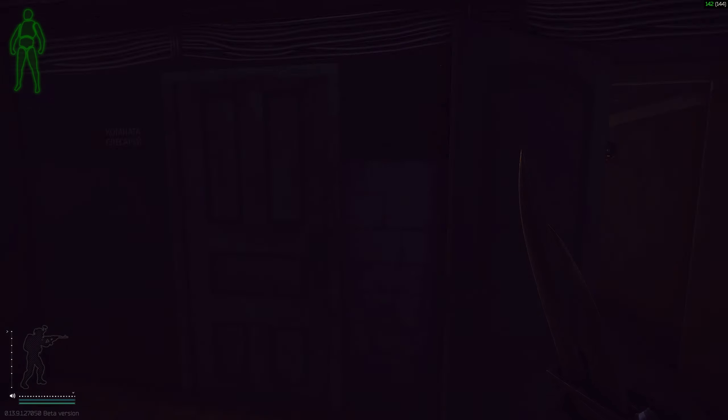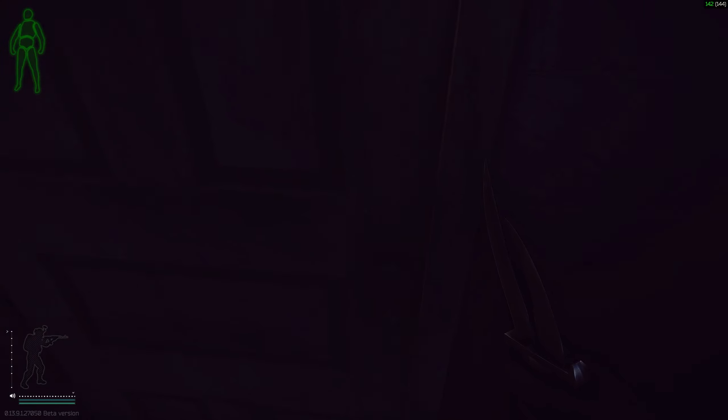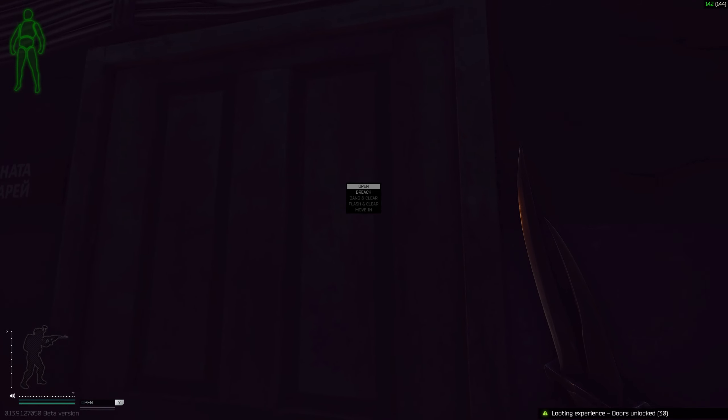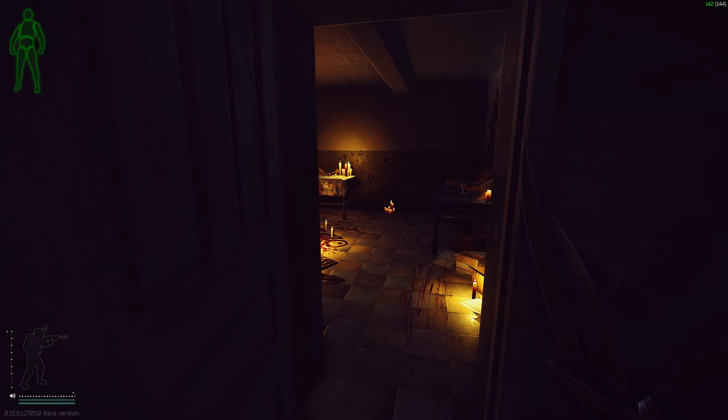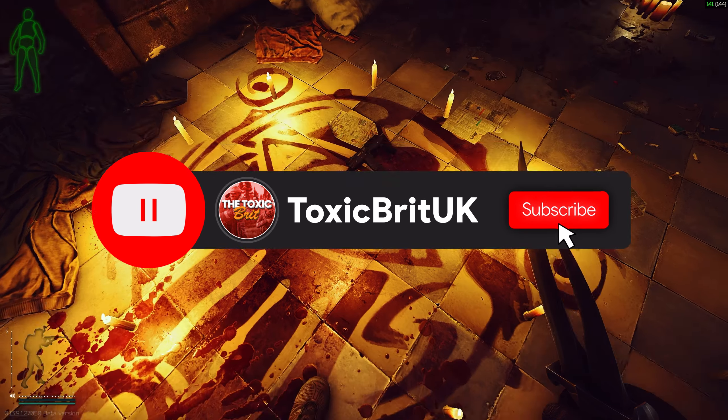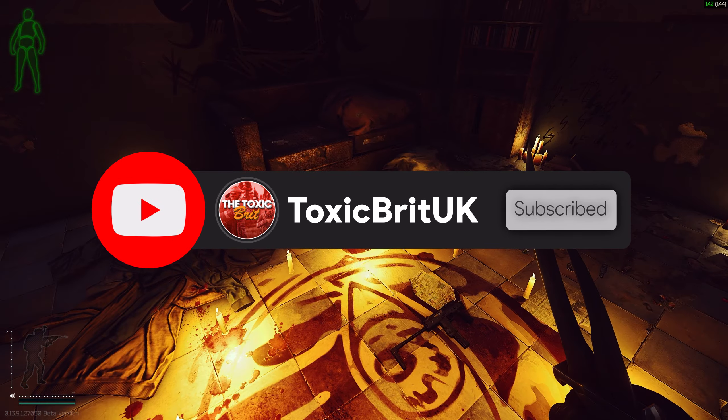We're going to go down the stairs, make a right, go past this door that's open, and this is the door that the key unlocks. Behind the door spawns very rare loot.